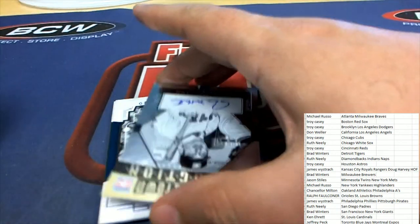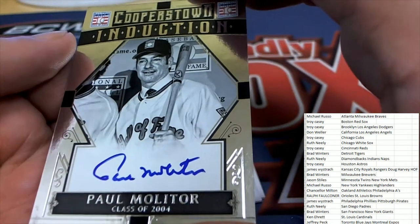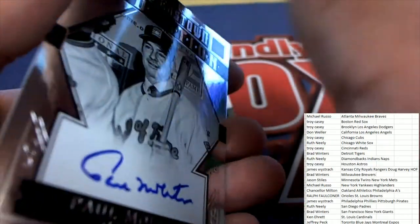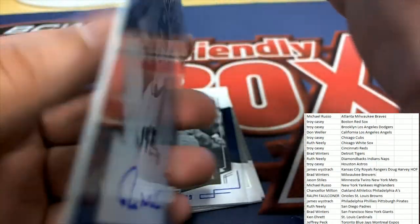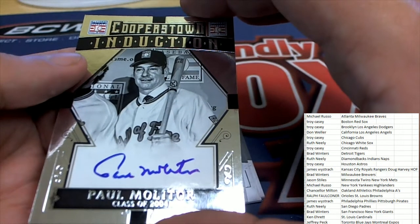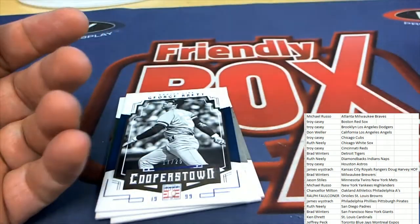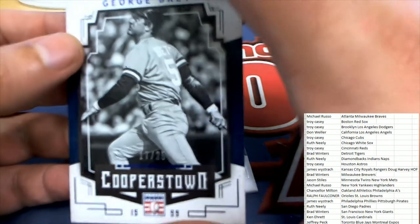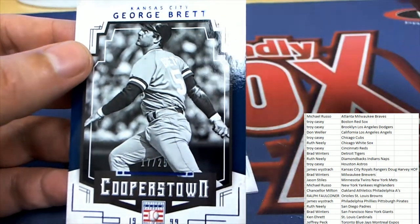Next up is a Paul Molitor — one of the final themes to go. This is Milwaukee Brewers, a Paul Molitor signature, really nice. Kansas City Royals — George Brett, $17.25.